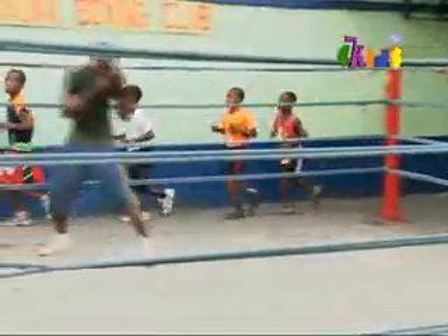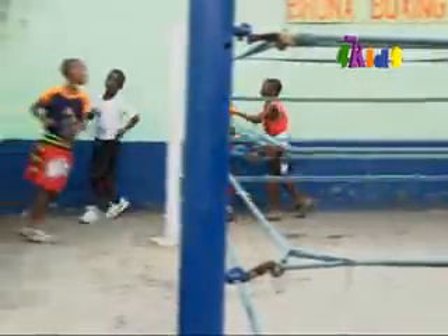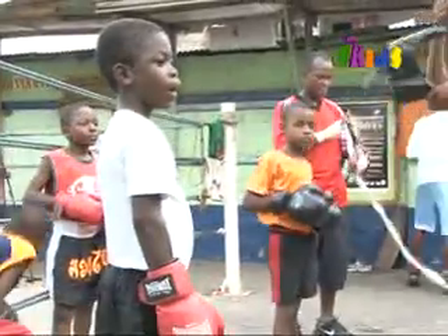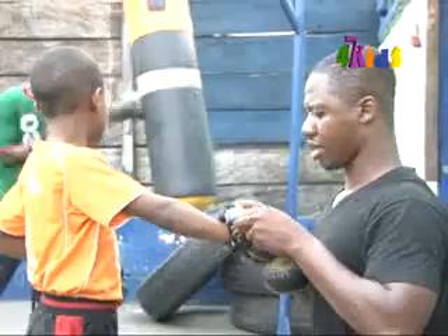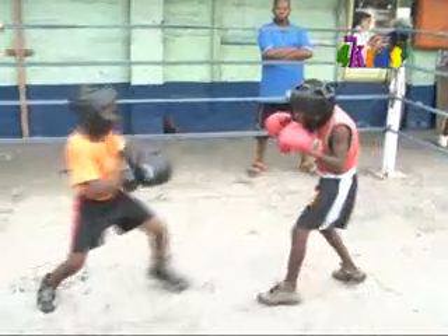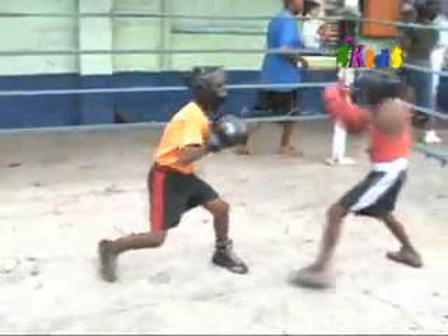Young boxers start from ages 9 and 10, so by the time they are 15, their skills and experience are considerable. Coach Kaoloko stressed the importance of training from an early age: 'It's very good when you start something at a young age. By the time you grow, you get experience — you know what it takes to be a boxer. Those who do it at a young age normally come out to be the stars. Joseph Agbeko, Joshua Clottey — they all started at an earlier age.'